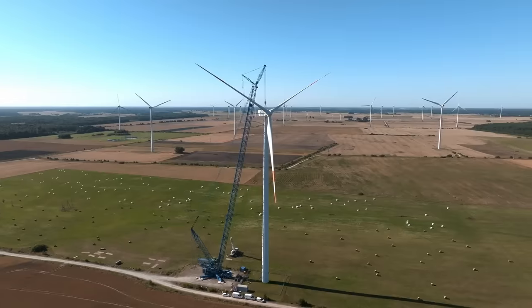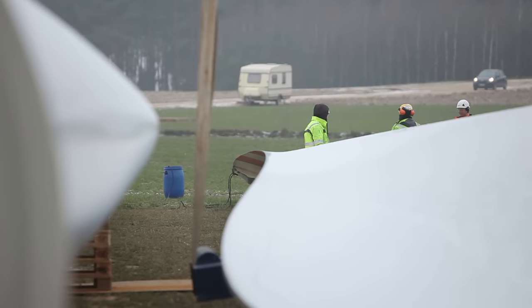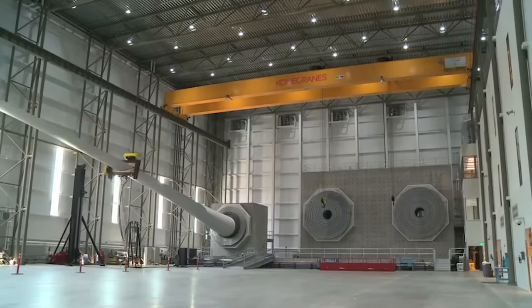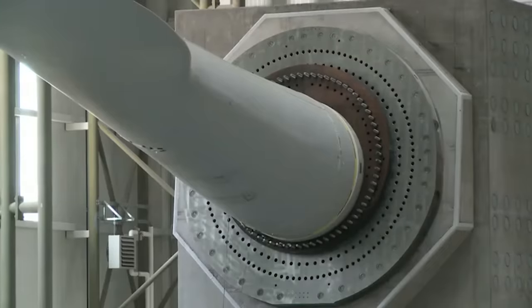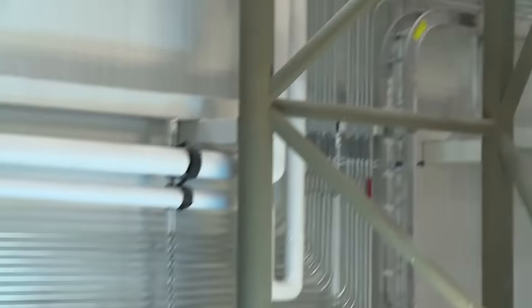Not only are the NECA IBEW craftsmen and women up on turbines all across the country, installing and maintaining the structures themselves, they're also responsible for the construction and maintenance of this facility as well. From the machines, to the testing equipment, to the lighting — all of it has the NECA IBEW stamp of approval.